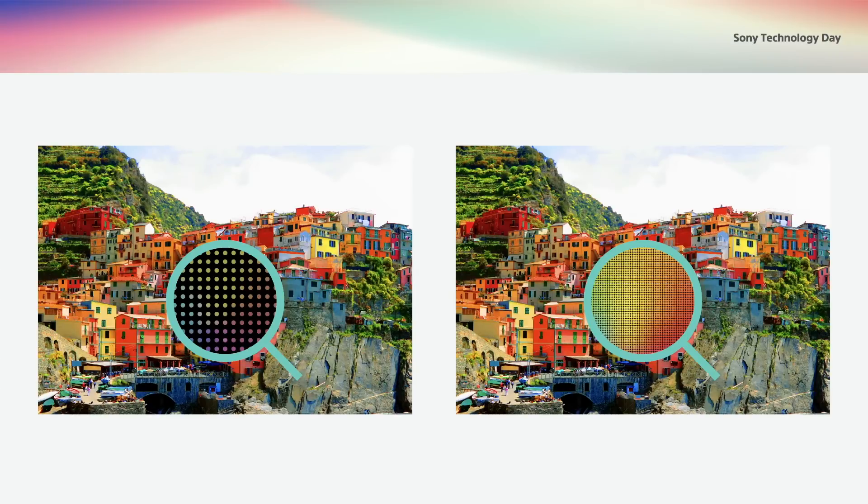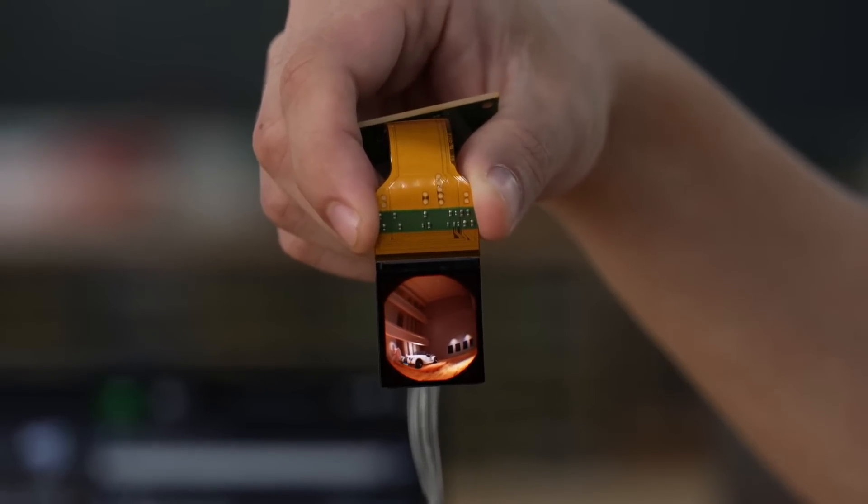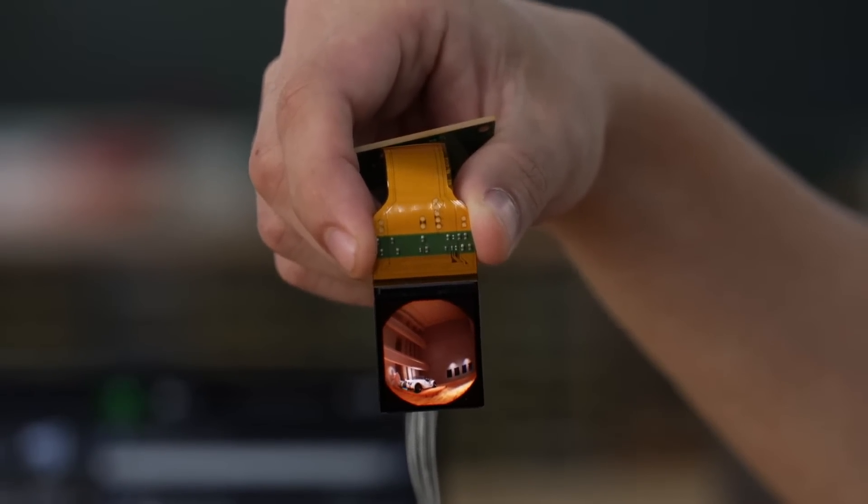With VR, we have expanded the display using lenses to extend the image throughout the visual field of human eyes. If pixel dots are recognized, users feel like they are looking at a display due to pixelization. For a realistic visual experience, it requires many dots to be invisible when they are enlarged. The panel size also needs to be small enough to fit into the limited form factor.